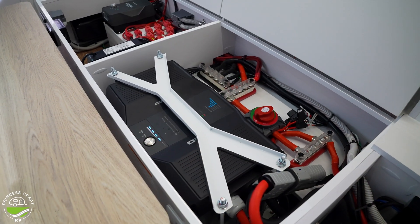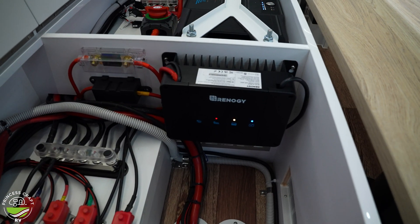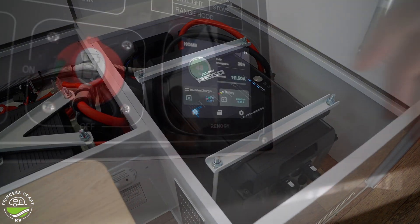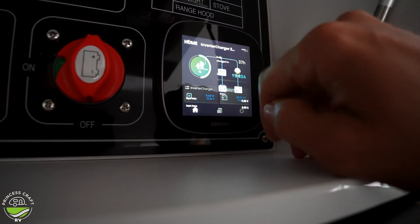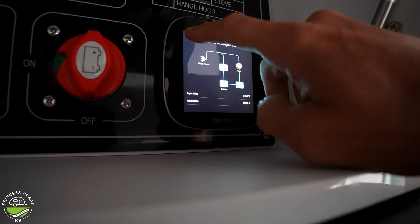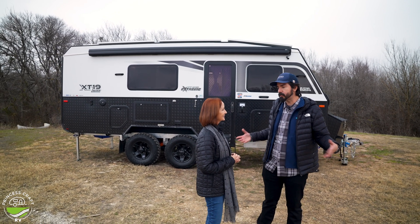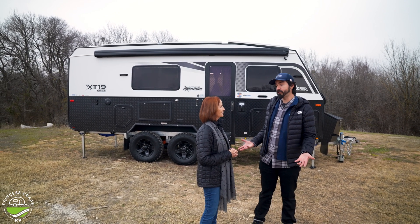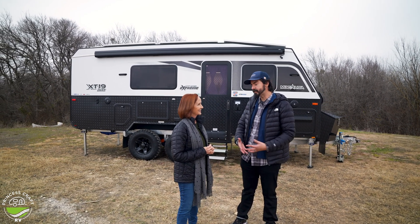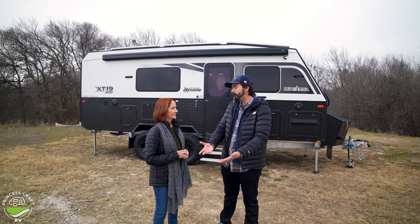We want to make sure we're providing the best user experience to all of our users, from trailers to all the different applications. It's not just the RV industry — there's a large array, no pun intended, of applications we work with: houses, commercial, cabins, boats. It really depends on whether you're trying to run something off electricity completely off the grid using clean energy.